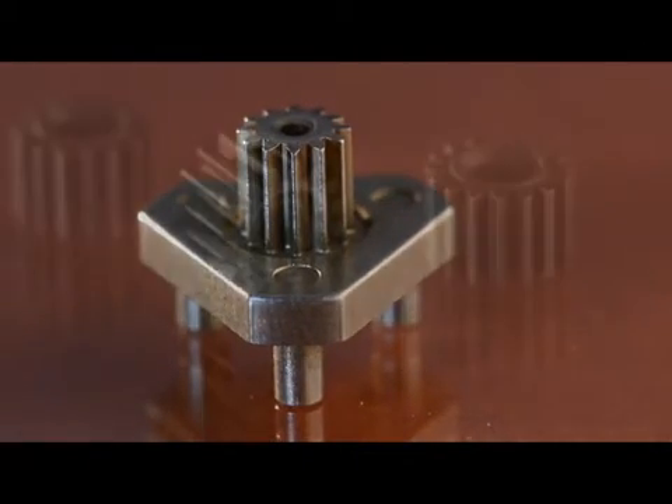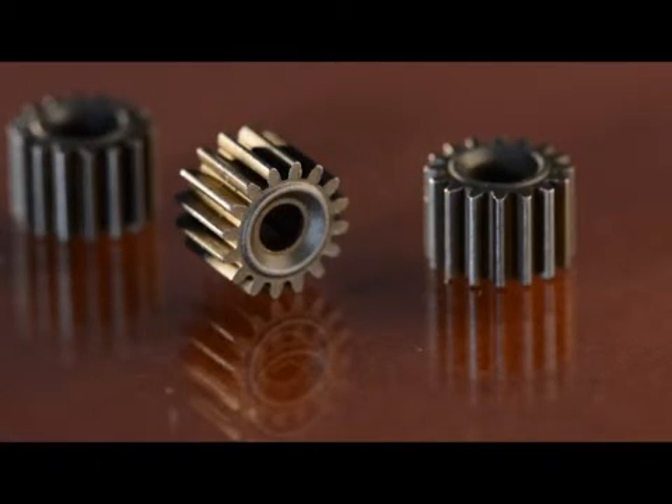The part replaces an assembly of a PM part and wrought posts by integrating the posts to the flange through advanced PM manufacturing techniques and by the elimination of a secondary heat treating operation through the use of modern sinter hardening materials.